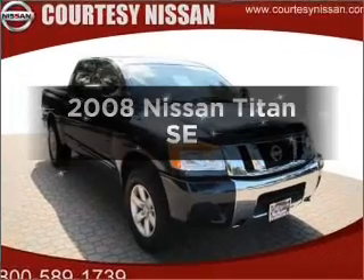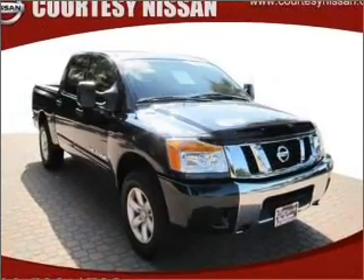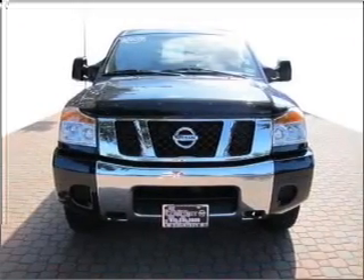Get noticed in this 2008 Nissan Titan. If you're looking for an automobile with great attributes, look no further.